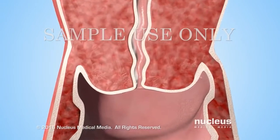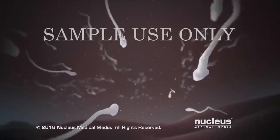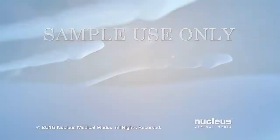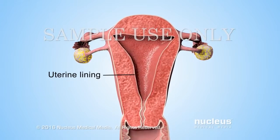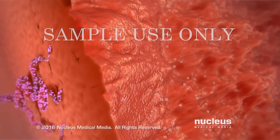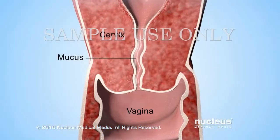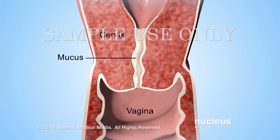If a woman has sex during this time, a man's reproductive cells, called sperm, can pass through the thinner mucus to fertilize an egg. In the uterus, estrogen causes the lining to thicken, which prepares it to receive a fertilized egg. Rising progesterone levels cause glands in the lining to release fluid that feeds the fertilized egg. Progesterone also causes the thinned-out mucus in the cervix to become thick again, which prevents sperm from passing through.